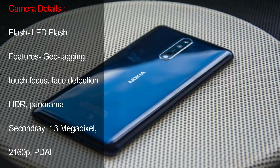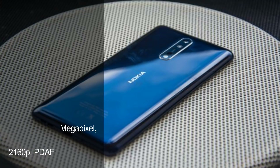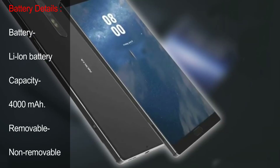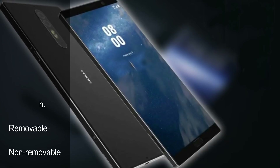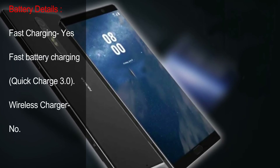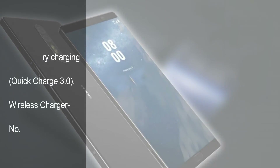Secondary: 13MP, 2160p. Battery Details. Battery: Li-Ion. Capacity: 4000mAh. Removable: Non-Removable. Fast Charging: Yes, Quick Charge 3.0. Wireless Charging: No.